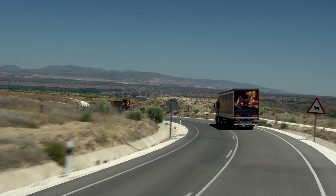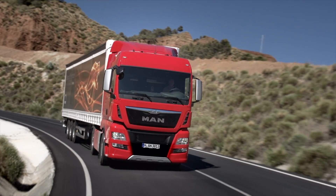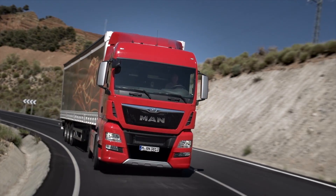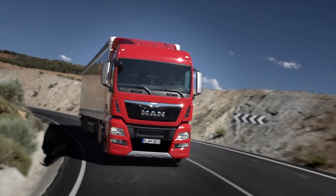Like all MAN driver assistance systems, the MAN Lane Guard system is a significant asset in terms of driver safety and convenience, enabling efficient and safe road transport of passengers and goods.